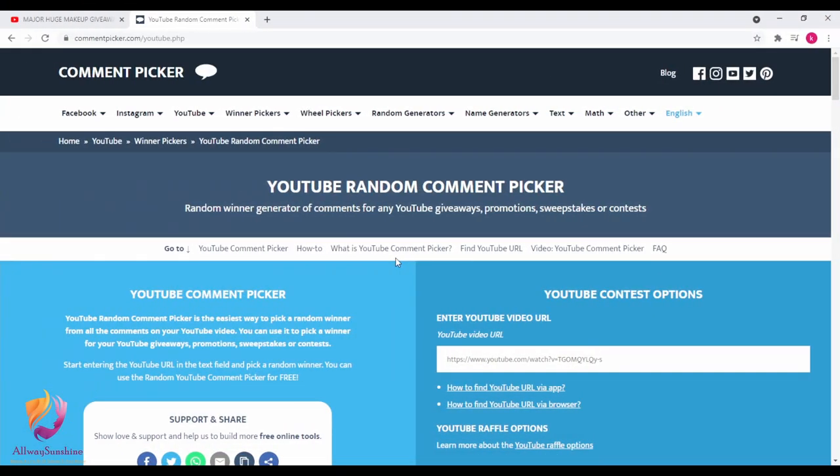These are the five products the lucky winner will be receiving for our second giveaway for the month of May. So now we're going to be going to our trusty computer. Here we are at our trusty computer, and as you guys know, we always use YouTube Random Comment Picker.